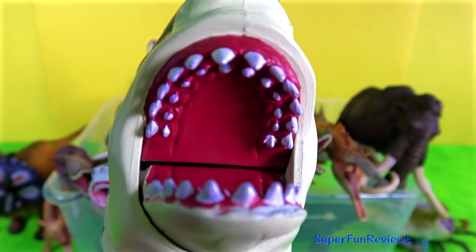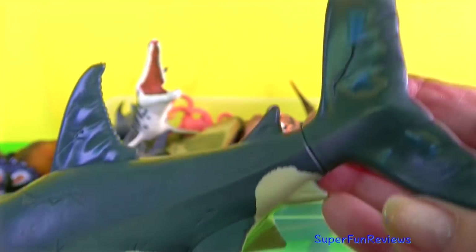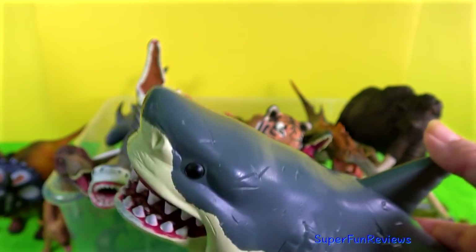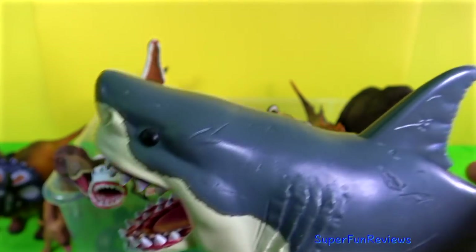I think you all know that this Jaws model is a favourite of mine. I really like the way the mouth opens and it can swallow a small fish whole. This particular Jaws toy is made by a brand called Funko. And look at those teeth — you can see the different rows in there.